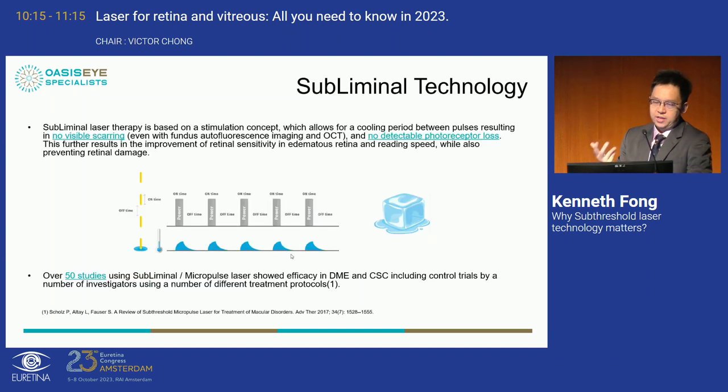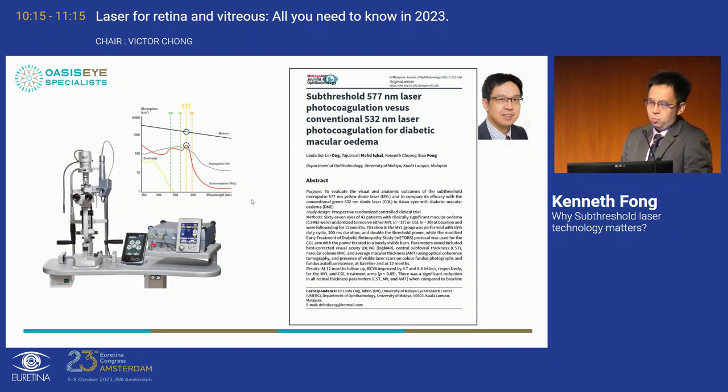This is based on a stimulation concept: a cooling period between pulses results in no visible scarring and no detectable photoreceptor loss. We've had more than 50 studies published worldwide showing efficacy in DME and CSR. Our group did a very similar trial to the Diamond study using a 15% duty cycle, and also showed that subthreshold laser was not inferior to conventional laser, with the advantage of not causing any visible scarring to the macular area.